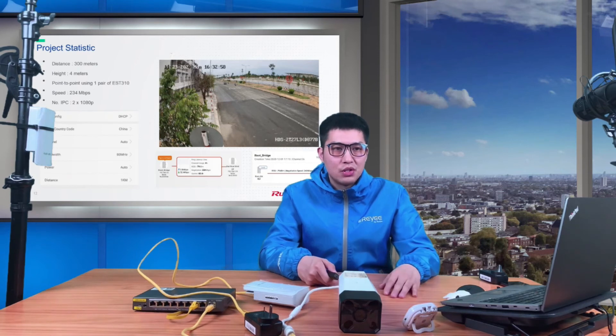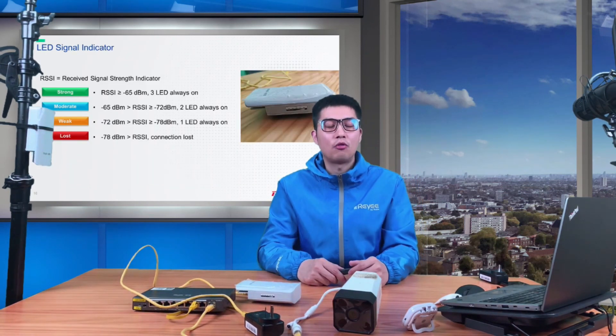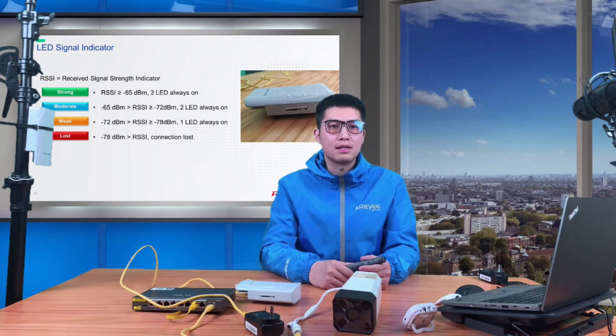The ESD 310 is recommended for up to one kilometer. For distances beyond one kilometer, we also have a solution — here is a pilot test from Malaysia. As you can see on Google Maps, a car moving on a bridge is captured very smoothly by the camera, and the clients were very satisfied with the ESD 310. That's all for today's session. Thank you everyone for listening, and hope to see you again.